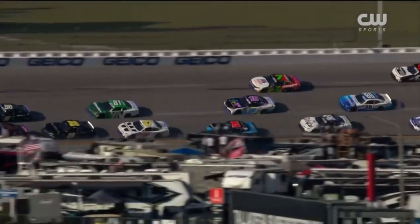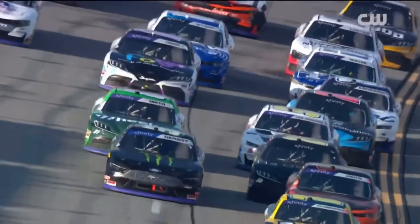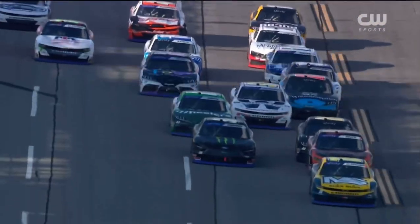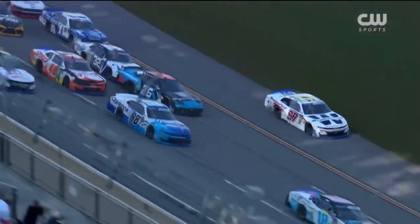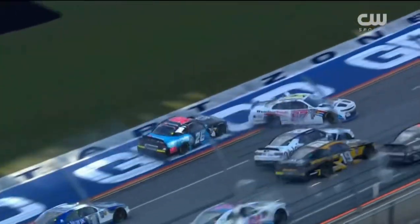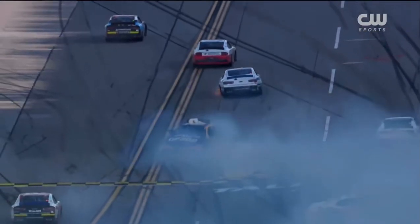Very similar to the wreck we saw before it — you're behind all of it. Watch what happens with the 97; keep your eyes just on him, and the 26 behind him of Dean Thompson. He moves up the racetrack, Dean tries to get underneath him — contact. SVG on the bottom. I think Dean Thompson's afraid that SVG is going to come back in front of him; he's starting to check up a little bit, and the guy behind him wasn't. That's what I think is the big cause of this.